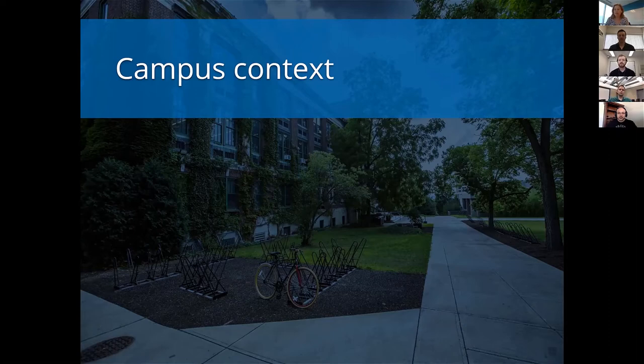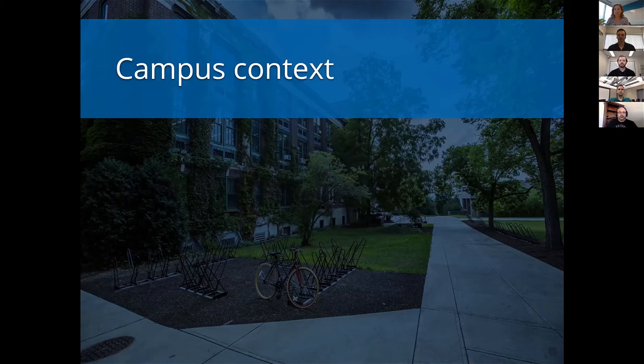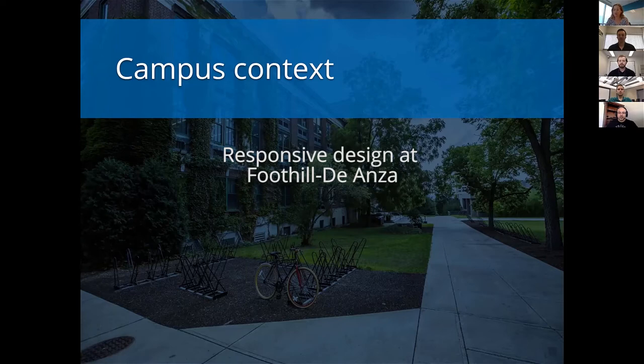The follow-up question I have is around modern portals and what campuses need today. A couple of the key words we're going to hit are user experience, responsive design, accessibility, and customization. Responsive design is probably something that's high on your priority list, Matt, given that you have a lot of commuters. Can you comment on that?